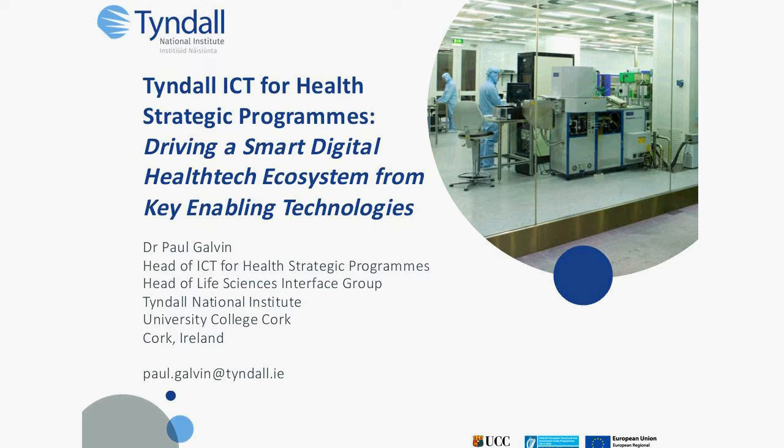Tyndall is an ICT research centre focusing on photonics, electronics, and materials. Within that, about 20% of the activity is focused on medtech and health-related applications, working with the leading medtech and pharma companies globally.